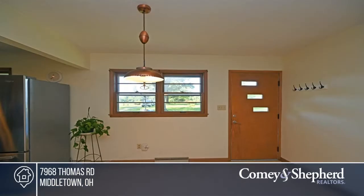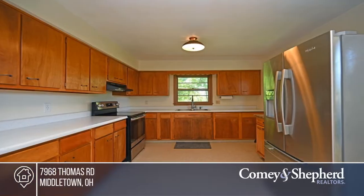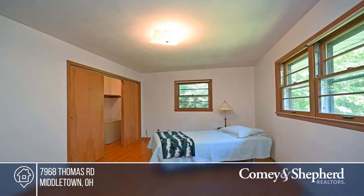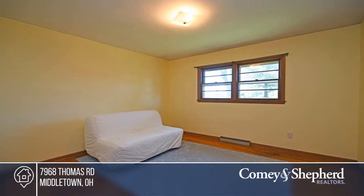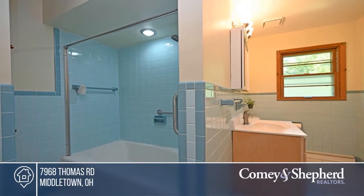Enjoy this wooded property just shy of two acres with a creek. This retro mid-century modern ranch is located in Madison School District. It boasts a full unfinished walkout basement. Picture windows look out to a variety of mature trees. Here's a beloved one-owner home that will provide a wonderful future. To see it yourself, schedule a tour with Pat.